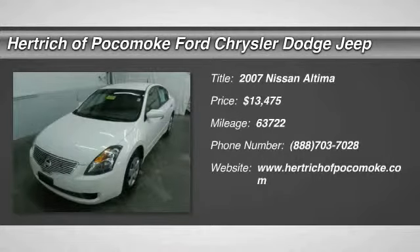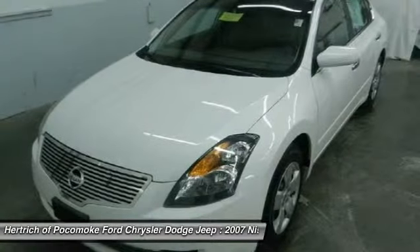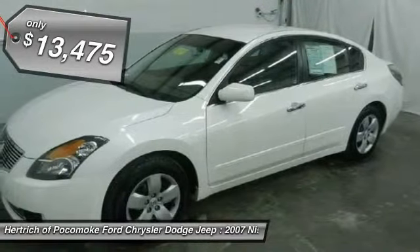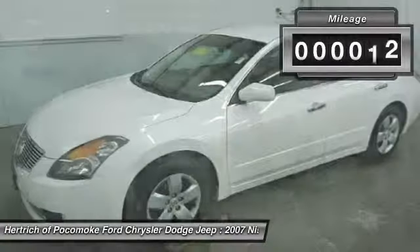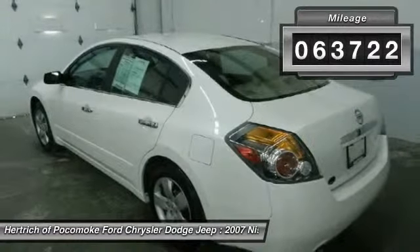Heratric of Pocomoke is pleased to be currently offering this 2007 Nissan Altima 2.5 S with 63,721 miles. You could spend more on fuel each month than on your vehicle payments, so why not consider one with exceptional fuel economy like this 2007 Nissan Altima.